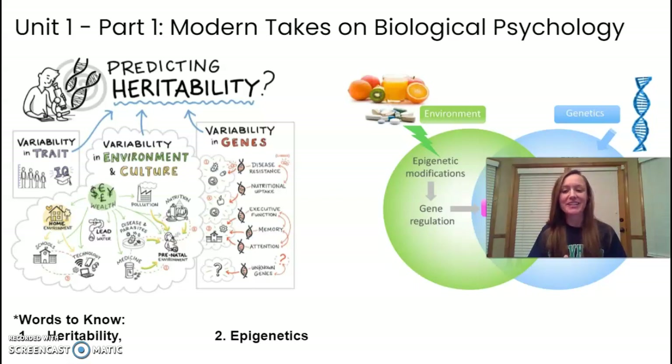Heritability is the likelihood that a trait is caused by your genetics — for example, to what extent is personality related to your genes? If personality is really heritable, it was likely due to genetics. Epigenetics is the study of how environment can influence your gene expression — how being exposed to something in your environment can turn on or turn off some kind of gene expression. And that brings us to the end of the video.